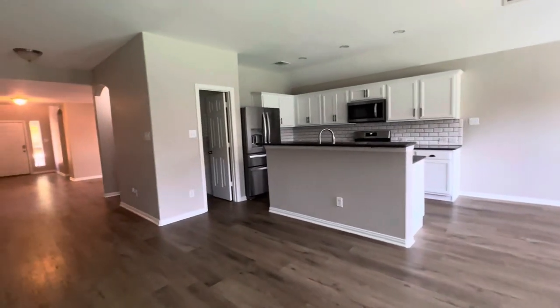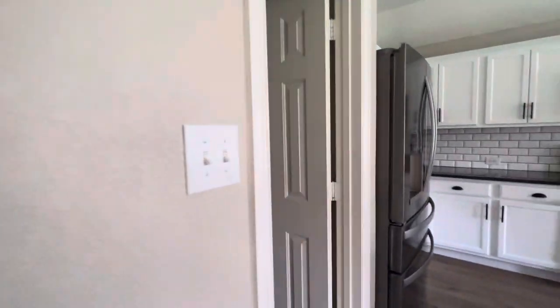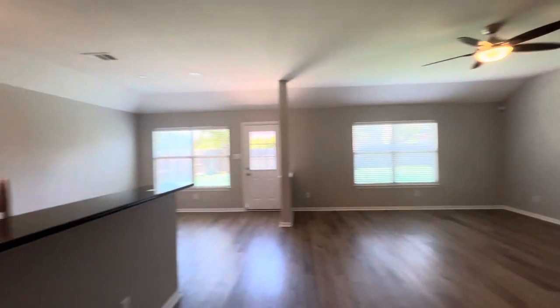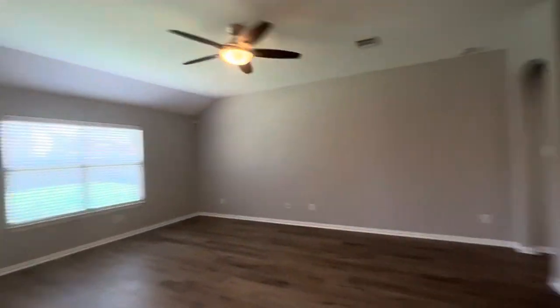Let me show you this area with the lights on as well. Alright, I'm going to start a new video for the upstairs.